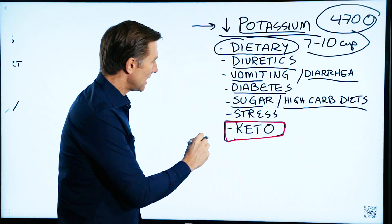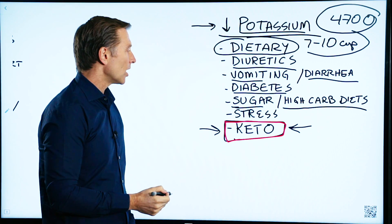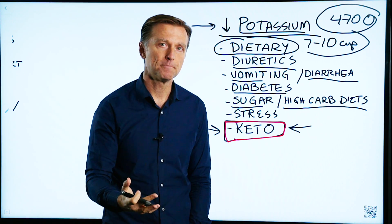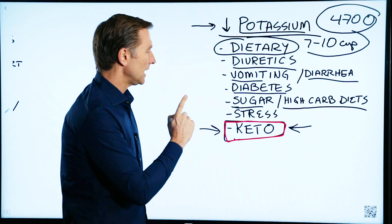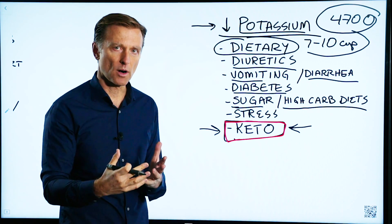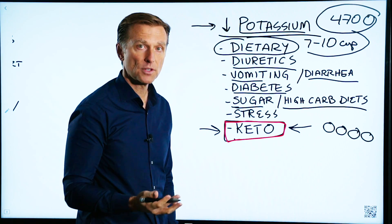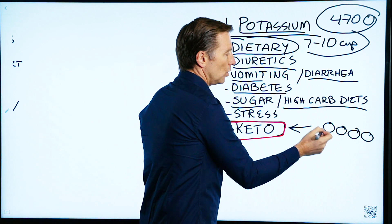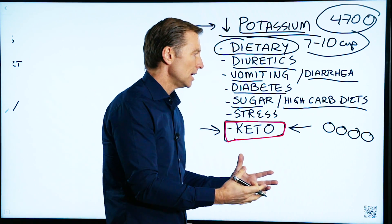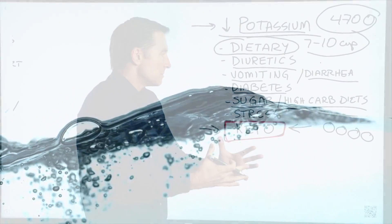And lastly, keto. Going on a ketogenic diet can cause your body to require more potassium. Because when you go on a ketogenic diet and you lower your carbs, you don't need the quantity of stored sugar anymore. Sugar actually stores water — one sugar molecule will store almost three molecules of water. So the more sugar you consume, the more glycogen you have, the more fluid you're retaining, like you're a sponge of fluid.